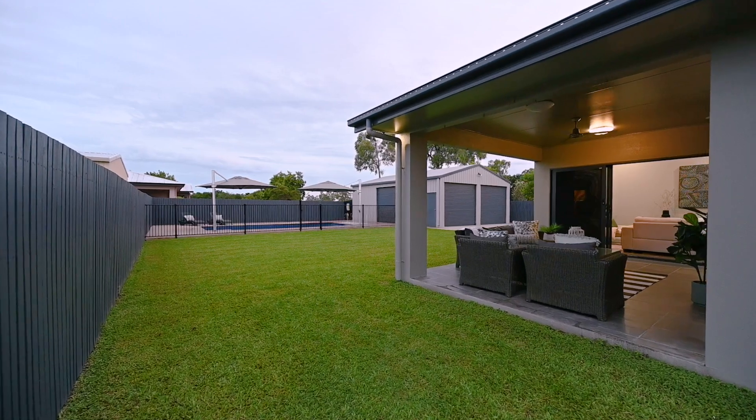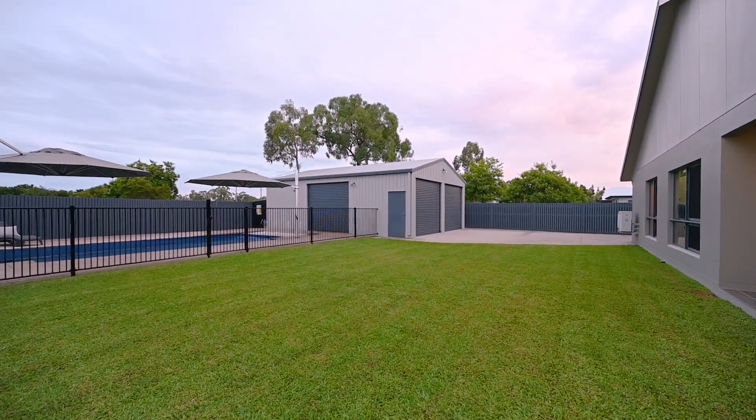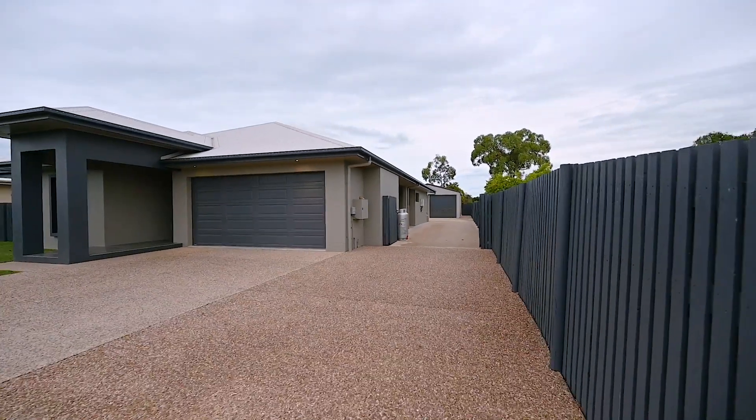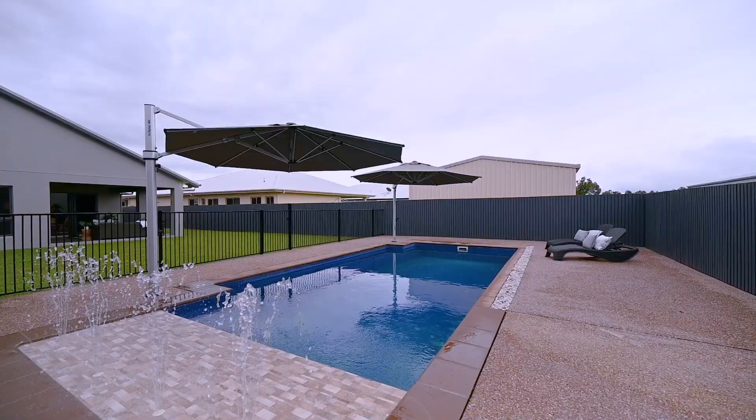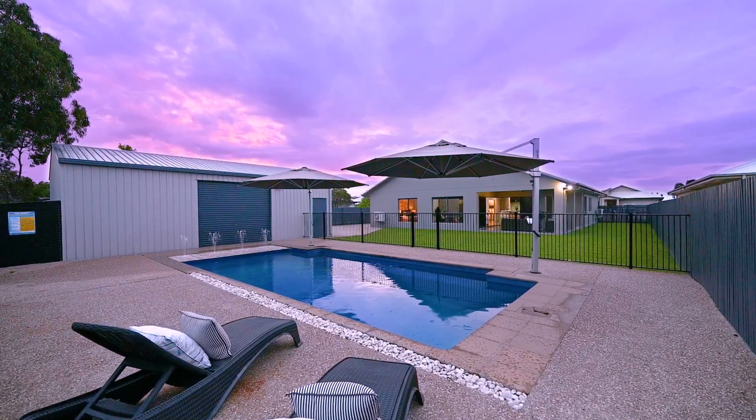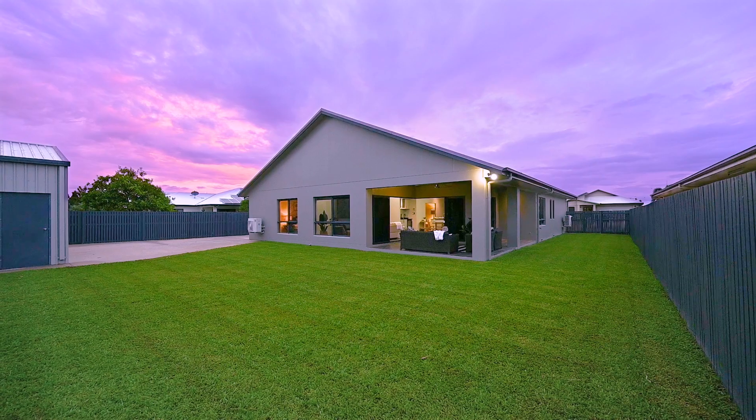Outside, the beauty continues with a large shed perfect for storing tools and toys, as well as a driveway that can easily accommodate a caravan or boat. The sunny pool is perfect for cooling off on hot summer days, and the outdoor area is perfect for hosting barbecues and gatherings.